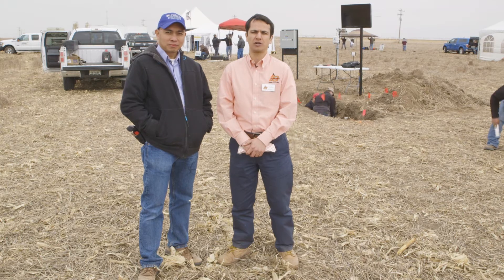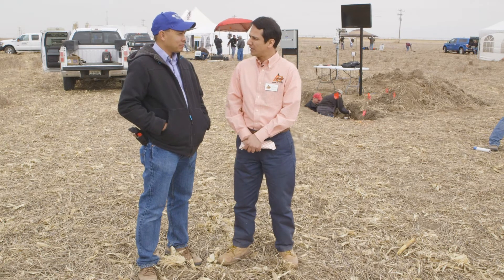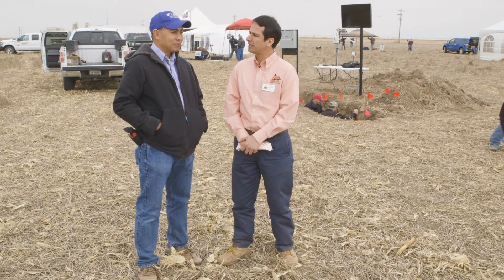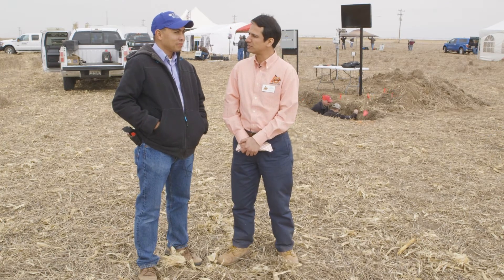Hi, I am Saleh Takvayan and I'm the Irrigation Extension Specialist with Oklahoma State University. Today we're in Southwest Kansas and I'm joined by my colleague from Kansas State University, Dr. Jonathan Aguilar. Jonathan, thanks for being on the show. Could you please explain what's going on here today and what have you organized for the growers in this area?